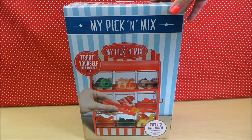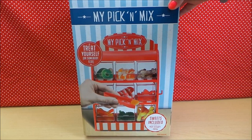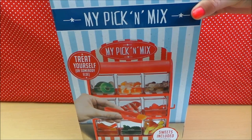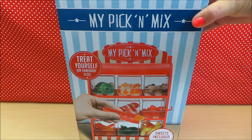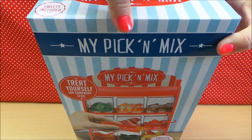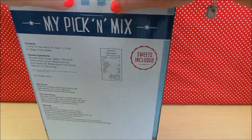Hi there guys, this is Tracy here and welcome to my channel MG Tracy. Today I wanted to share with you a pick and mix sweet shop — an ideal present for Christmas or indeed a birthday. So let's take a first look, shall we? Today we're taking a look at pick and mix — treat yourself or somebody else. This delightful little store contains lots of sweet goodies, so let's take a look inside.